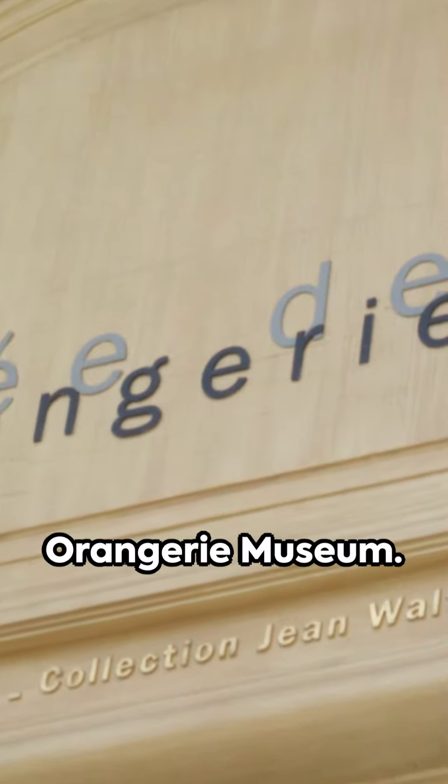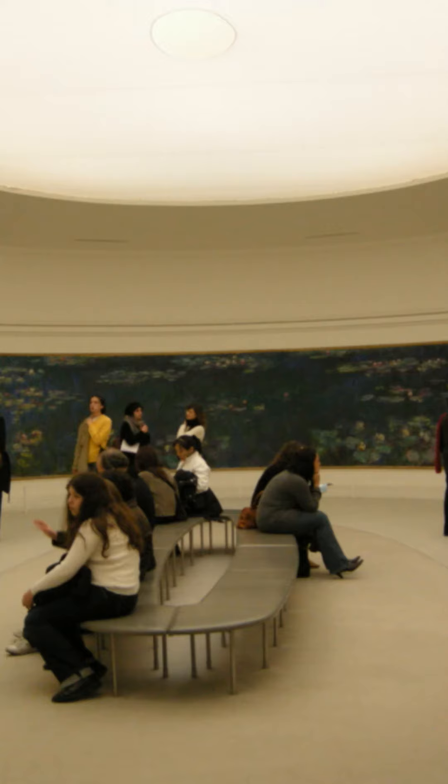Fourth, the Orangerie Museum. Home to Monet's water lilies, it's a paradise for art lovers.